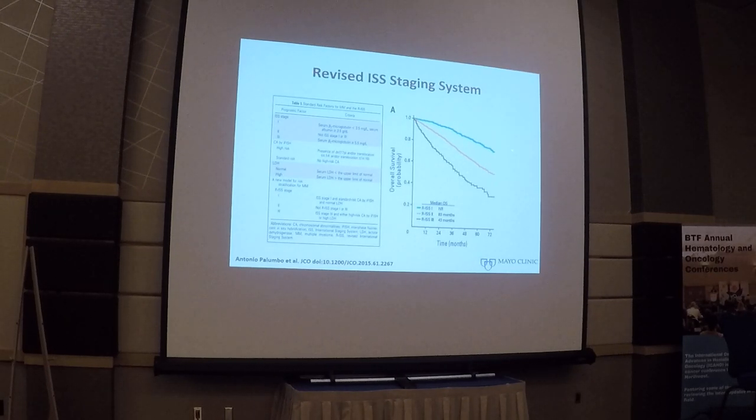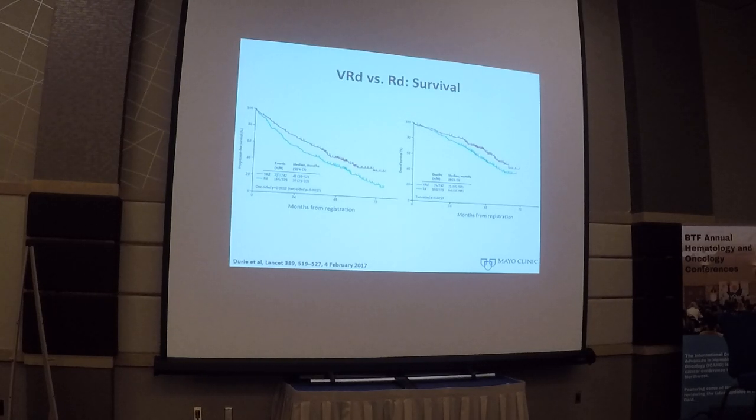About two thirds of patients fall in the intermediate group. Patients with ISS stage 1 and no high-risk features have very good outcomes, while those with ISS stage 3 with one or more high-risk features have very inferior survival outcomes. Once the accurate diagnosis is made and patients are risk-stratified, the most common initial therapy used in the United States is bortezomib, lenalidomide, and dexamethasone. The reason is the SWOG trial, which demonstrated that adding bortezomib to lenalidomide and dexamethasone improved both progression-free survival and overall survival. The current standard of care for transplant-eligible patients remains VRD.